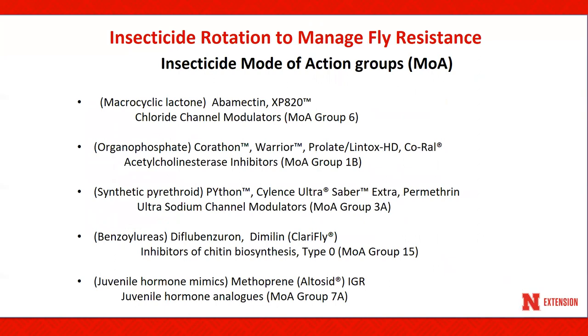Regardless of your choice of application method, you need a resistance management plan. Many hornfly populations in Nebraska exhibit a level of resistance to synthetic pyrethroid insecticides. The recommended practice to manage resistance is to alternate mode of action groups, and that applies to dusts, insecticide ear tags, animal sprays, pour-ons, feed-throughs and IGRs, as well as compressed air application devices. Continual use of products from a single group against a pest species can lead to reduced control and resistance to all products within that group. To improve fly control and minimize resistance, do not apply insecticides within the same group number repeatedly — rotate between mode of action groups during the fly season.